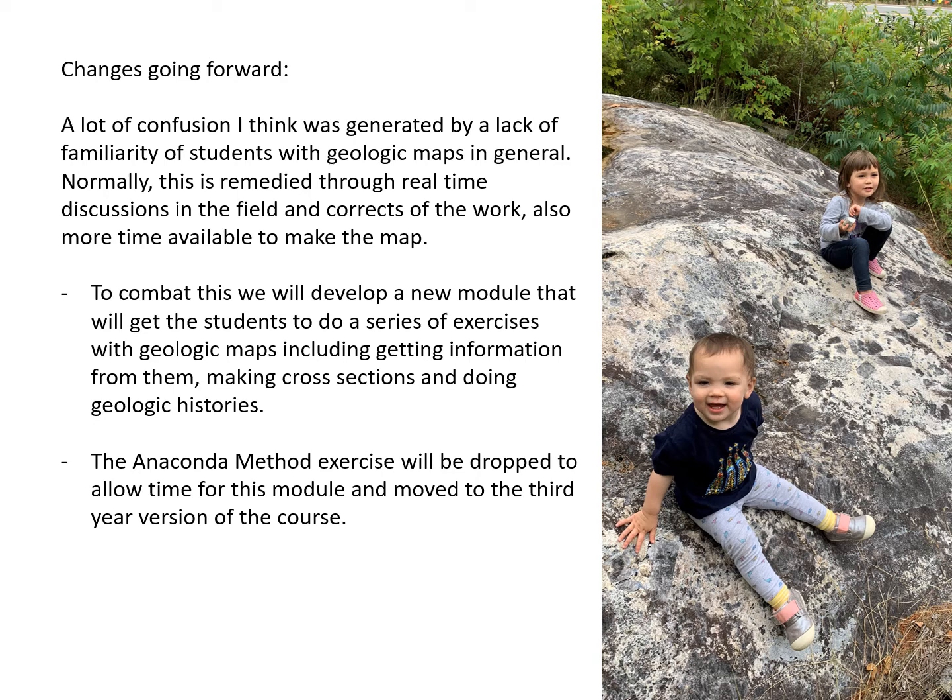Looking at changes going forward — there was a lot of confusion generally due to students' lack of familiarity with geological maps. Normally this would be remedied through real-time discussions in the field and correction of work as you go. In the future, to combat this we will develop a new module that gets students to do a series of exercises with geological maps — such as geological histories and cross-sections — prior to doing the more active modules. To make room for this, we'll probably drop the anaconda method, which will be reserved for the third-year version of the course I'm currently developing.